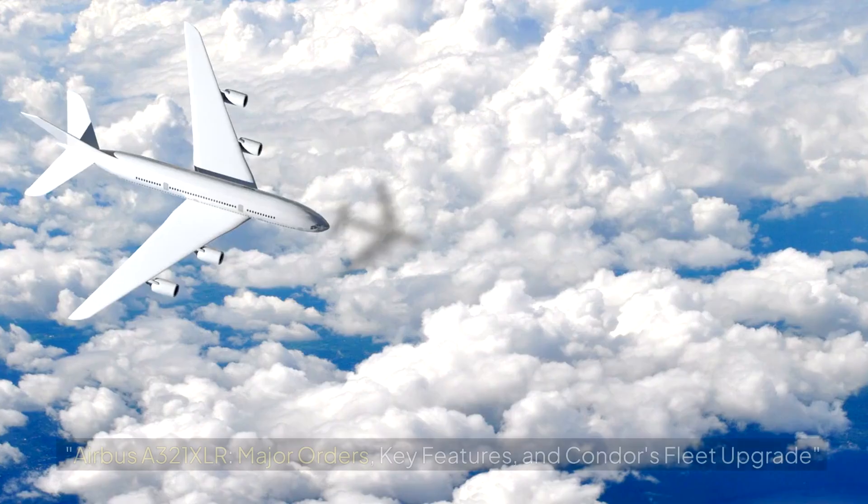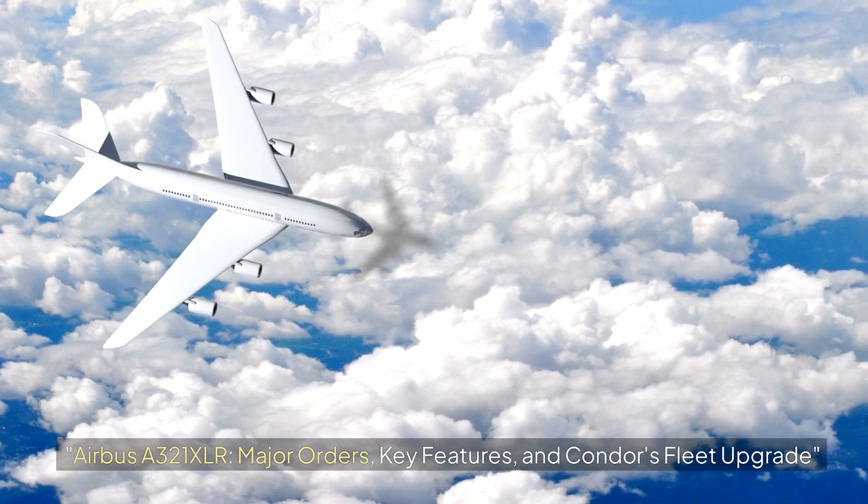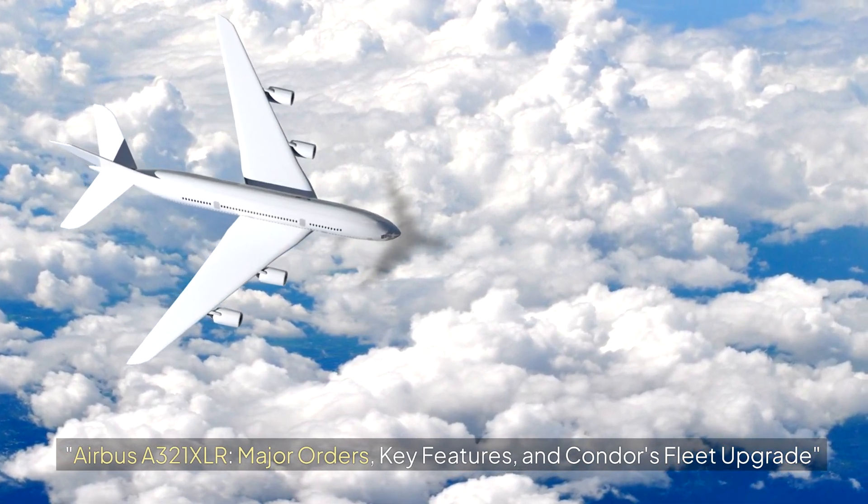Welcome to my channel, Flights Assistance. Today we cover the Airbus A321XLR — major orders, key features, and Condor's fleet upgrade.